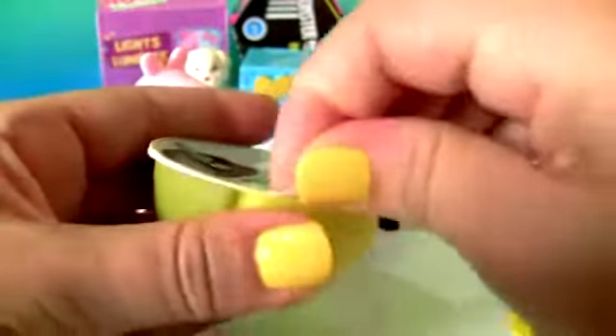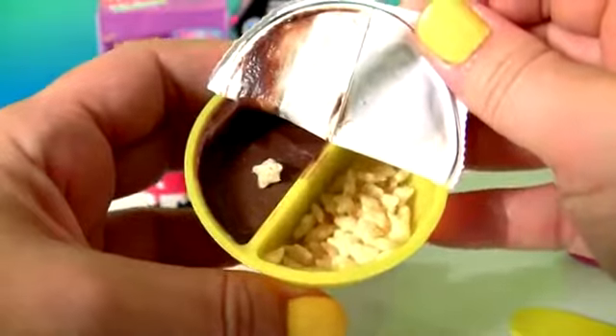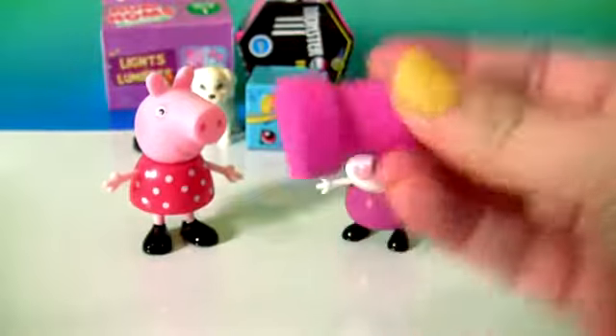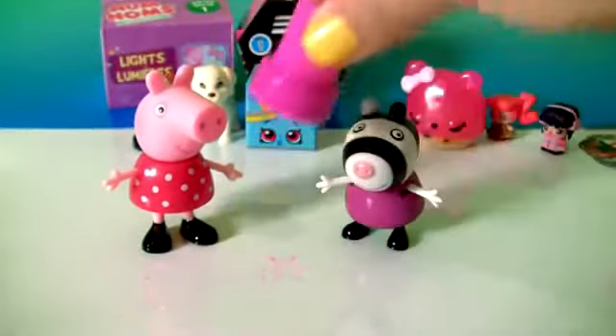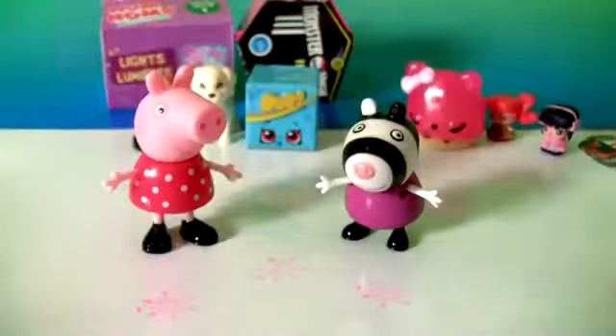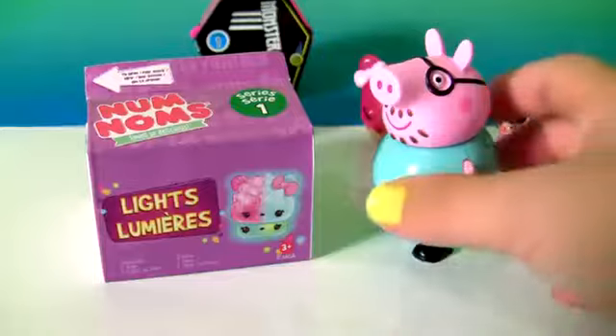We also got Chocolate and Rice Krispies. Frozen Stamper — here you can stamp snowflakes.